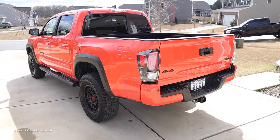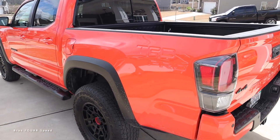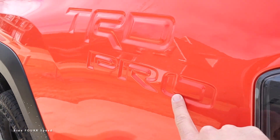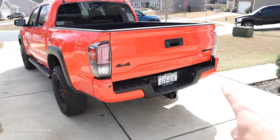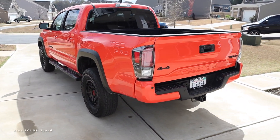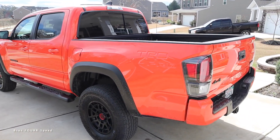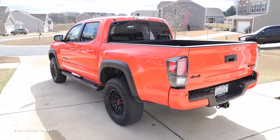As you already saw in the intro, there are so many TRD and TRD Pro emblems to let you know that this is a TRD Pro. My favorite is the one stamped on the sides of the bed — you can see those indentations. A lot of manufacturers went to these stamps in the tailgate, and the Tundra TRD Pro also has that on the side. I think that is a very cool design.